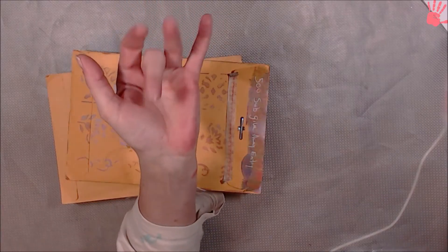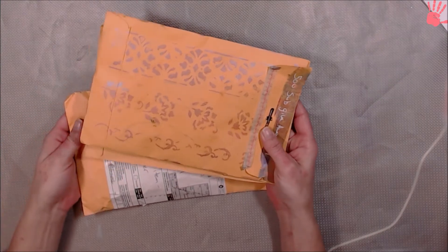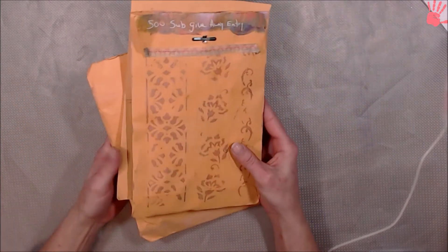Hey guys, welcome to the corner. It is Spanky and I am doing another entry for the giveaway. So these are what came in the mail in the past few days.